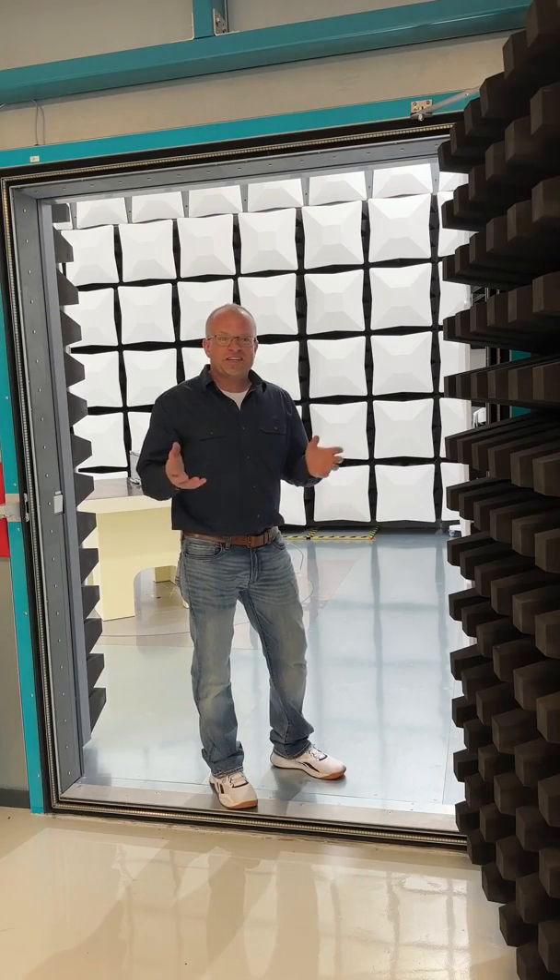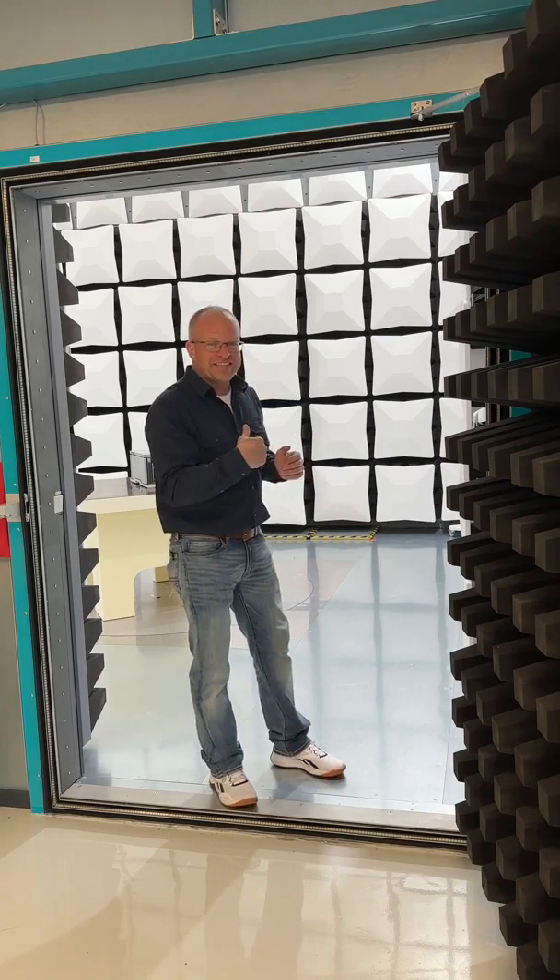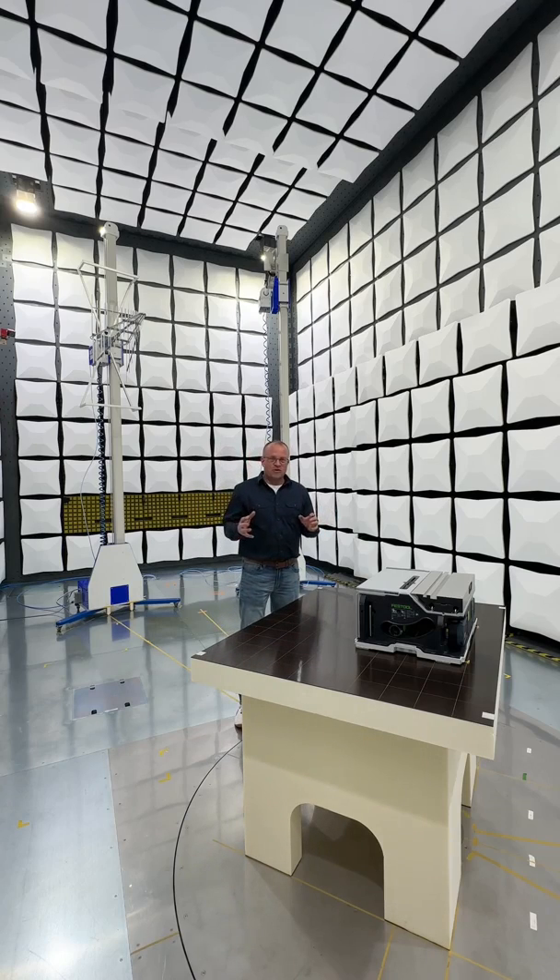I'm at another one of the testing facilities or testing rooms at Festool. You've got to come inside and see this one. Inside this special room, they're trying to test the effect of electromagnetic energy on the tools.